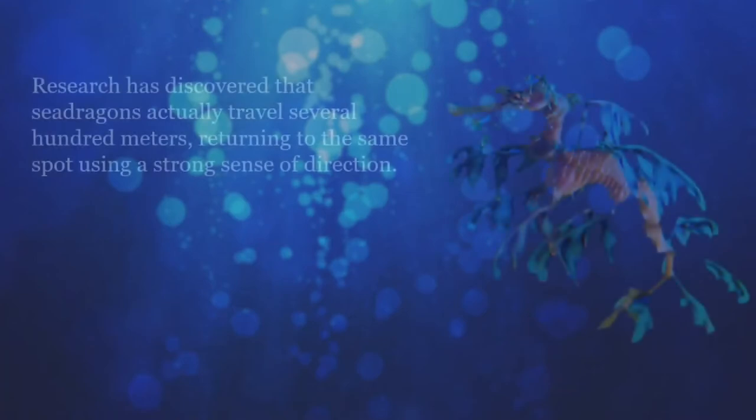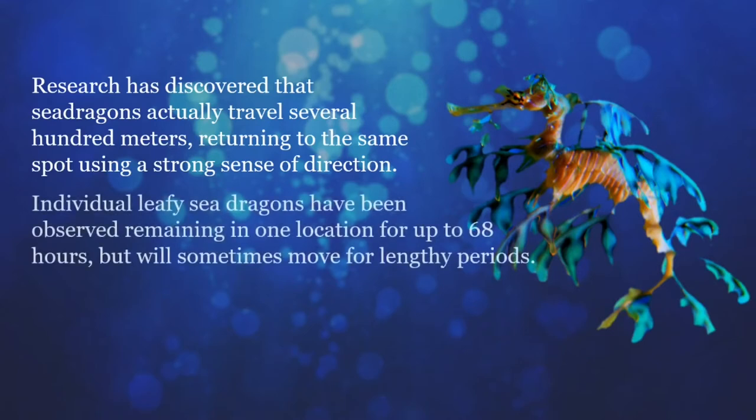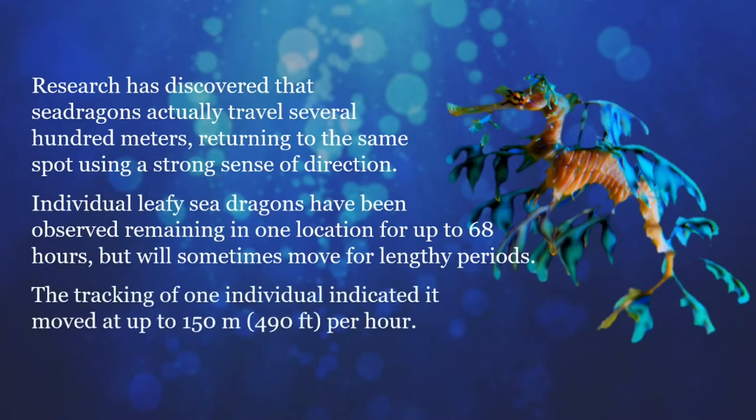Leafies were once thought to have very restricted ranges, but further research has discovered that sea dragons actually travel several hundred meters from their habitual locations, returning to the same spot using a strong sense of direction. Individual leafy sea dragons have been observed remaining in one location for up to 68 hours, but will sometimes move for lengthy periods. Tracking of one individual indicated it moved at up to 150 meters (490 feet) per hour.